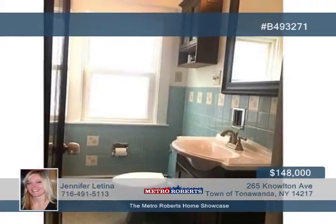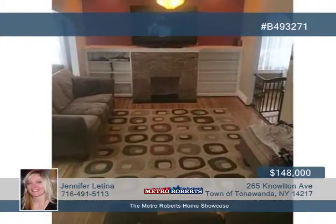New recessed lighting enhances the living room and enclosed front porch area. Even the master bedroom has been completely updated. This home also includes a very dry basement and backyard with new drainage tiles installed in 2013.